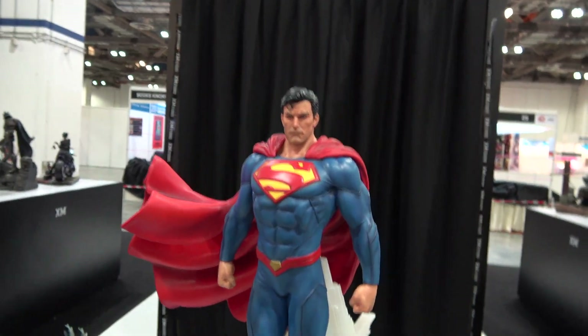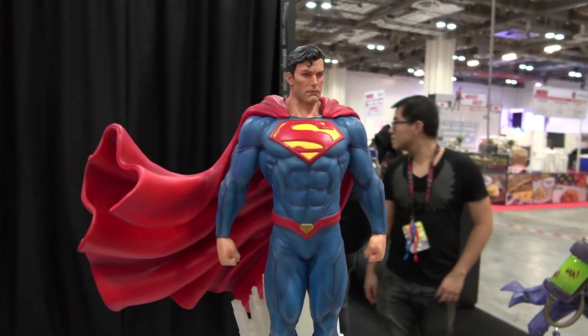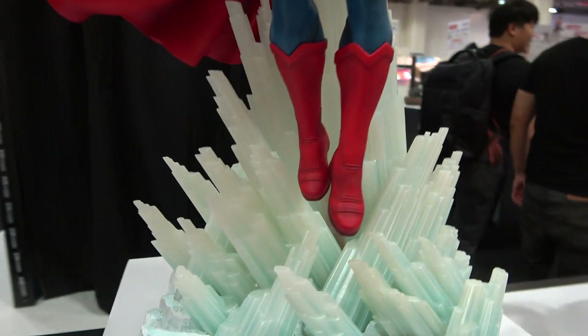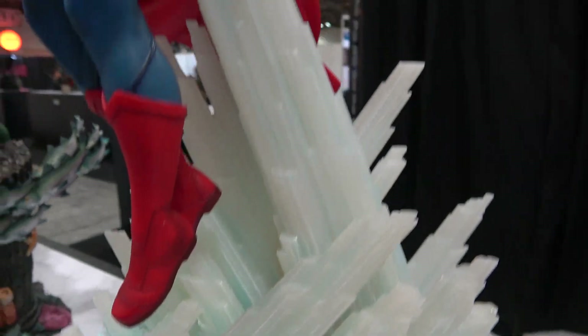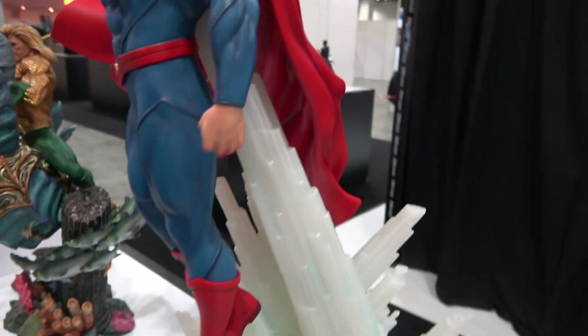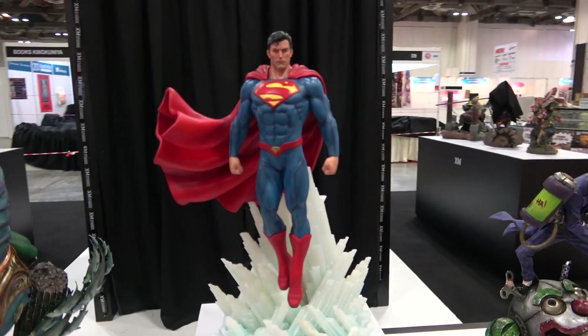Then we've got Superman with the Fortress of Solitude base. I really like the way they've done this — quite a nice amount of space under the legs where he's levitating, and he's supported by the crystals behind there. Really regal kind of pose, it looks great.